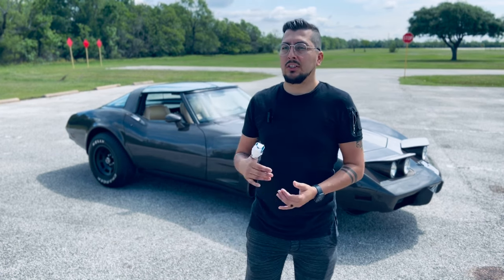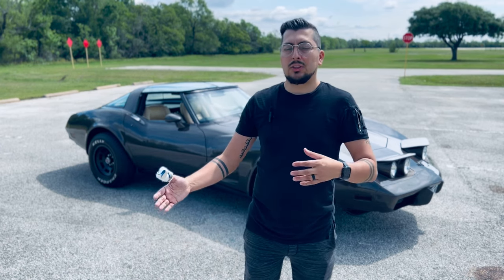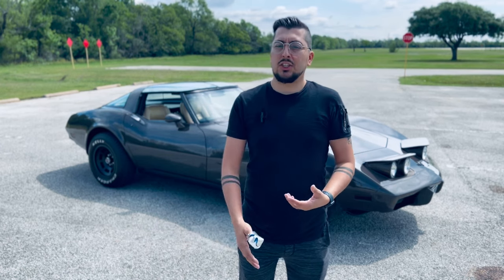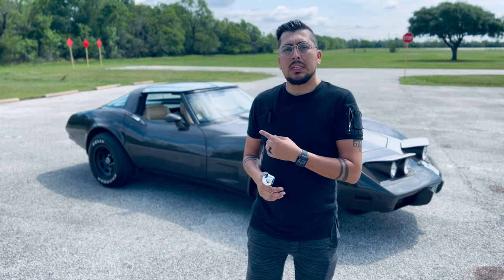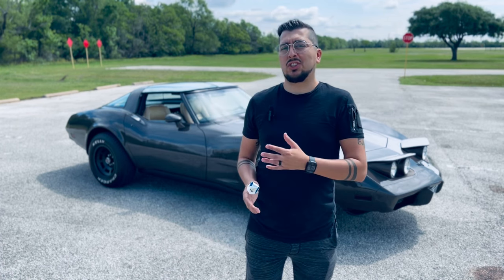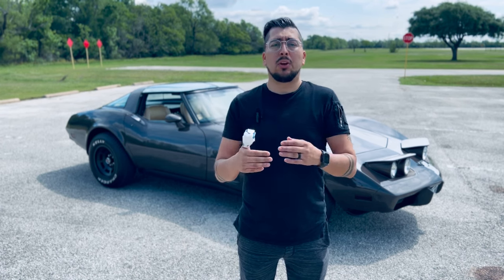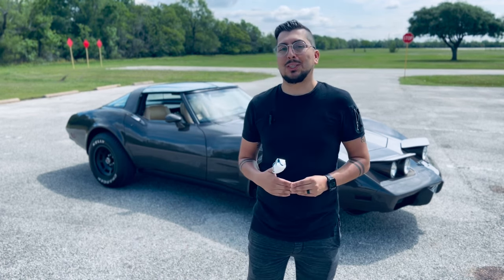Anyways, moving on to the car — I was browsing around YouTube a couple of days ago and I noticed a couple of YouTubers reviewing their C4, C5, C6, C8 Corvettes, reviewing all these easter eggs and features and weird quirks. I figured I want to see how many features and easter eggs this car has. To be honest, there's just not a lot, but I did find a couple of interesting quirks and features I want to share with you guys.